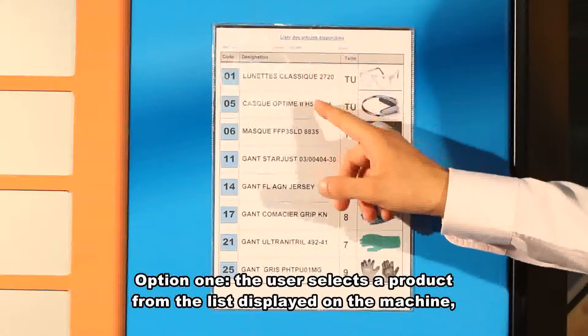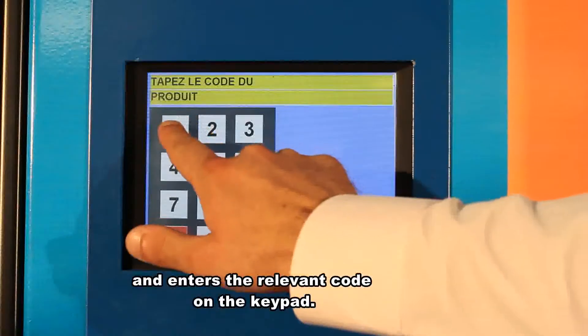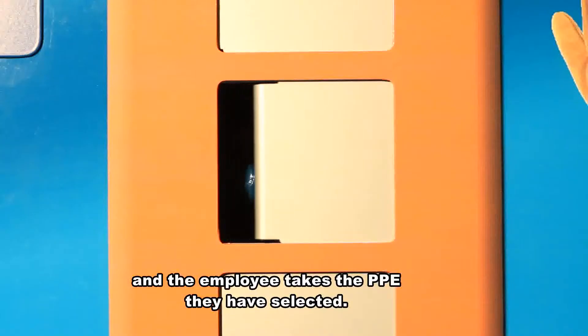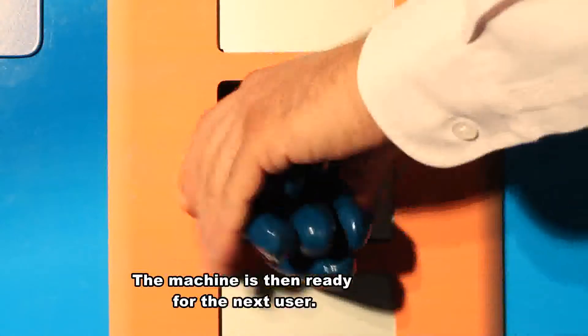Option 1: the user selects a product from the list displayed on the machine and enters the relevant code on the keypad. Once the user has selected the desired product, the system opens the relevant hatch and the employee takes the PPE they've selected. The machine is then ready for the next user.